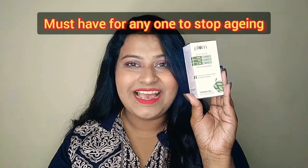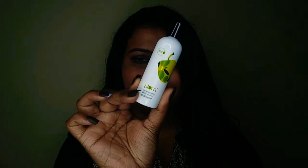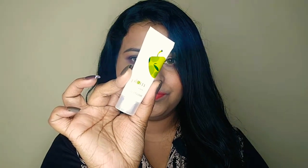Now let's see what I got as freebies. I got a Plum Goodness Inside pouch which contains a travel-size version of the Plum Macadamia and Olive Shampoo — it smells so good and I'm definitely going to try the bigger version. There's also a conditioner from the same range.